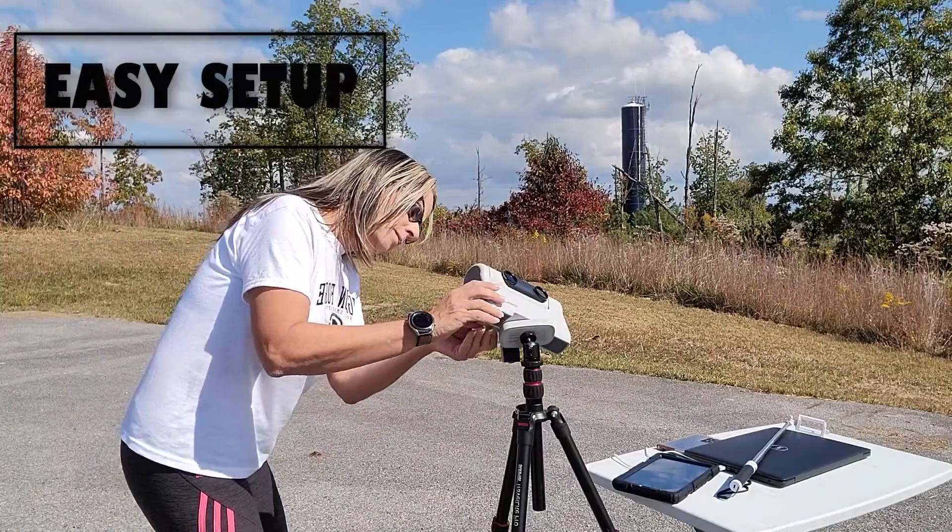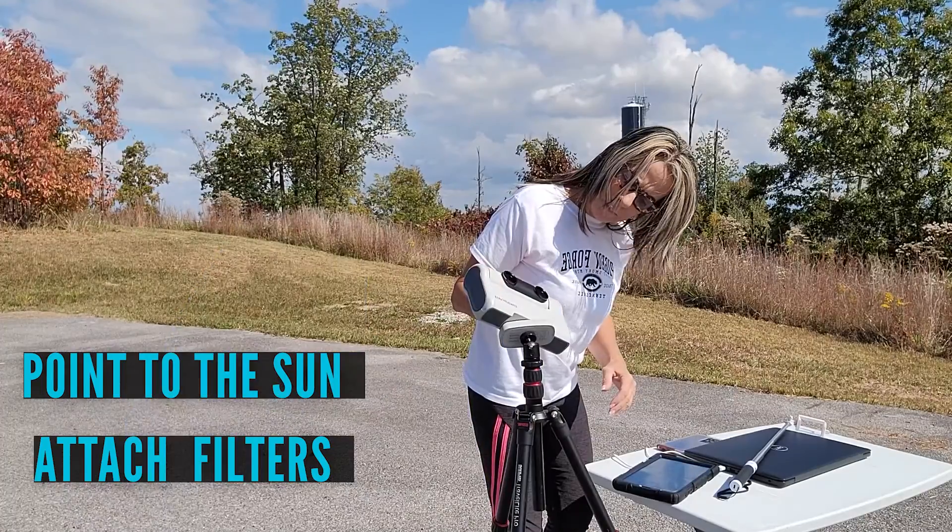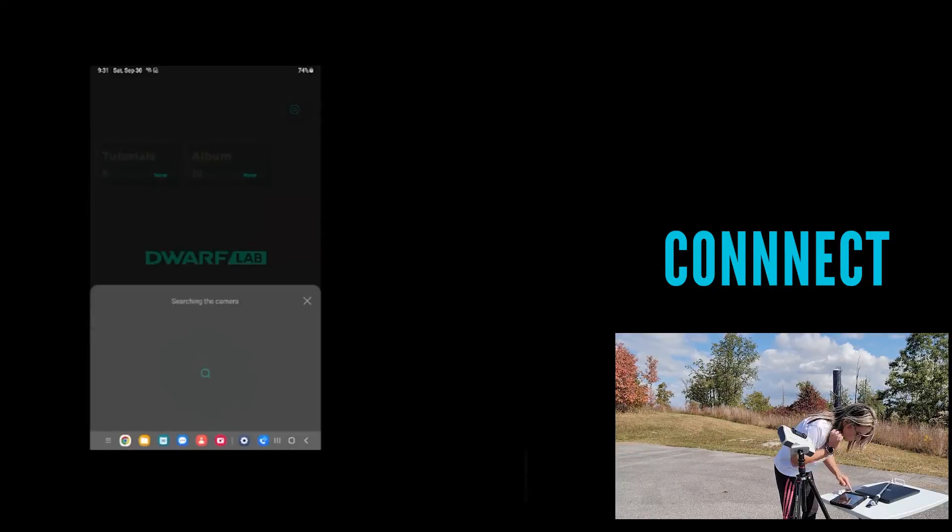All you need to do is install the solar filters with the magnetic attachment, connect the telescope, and done.